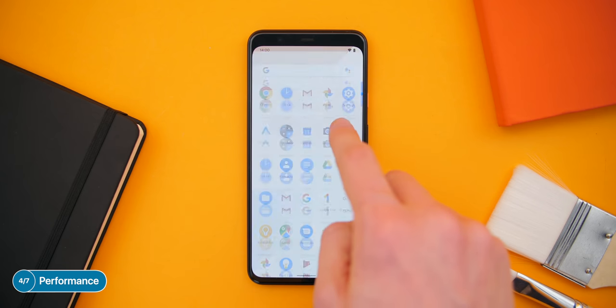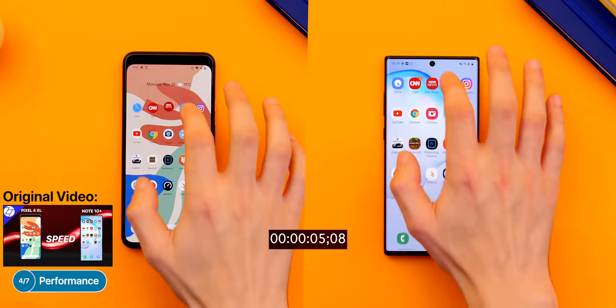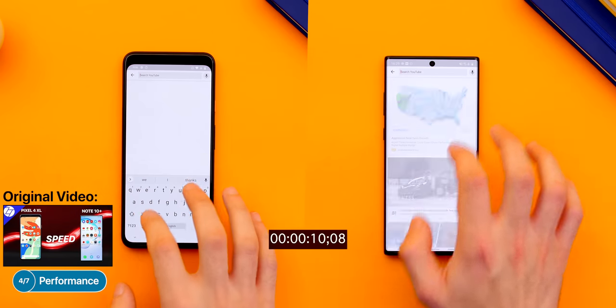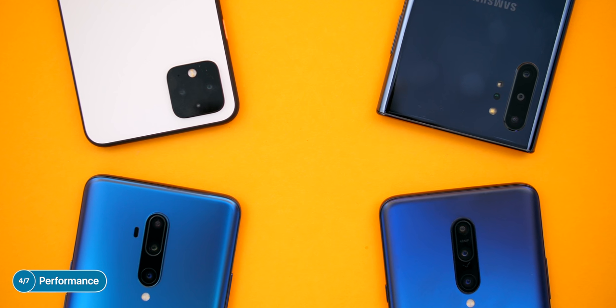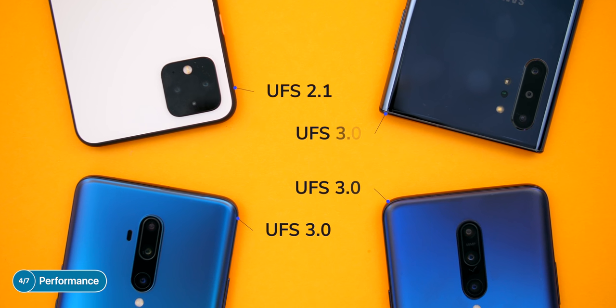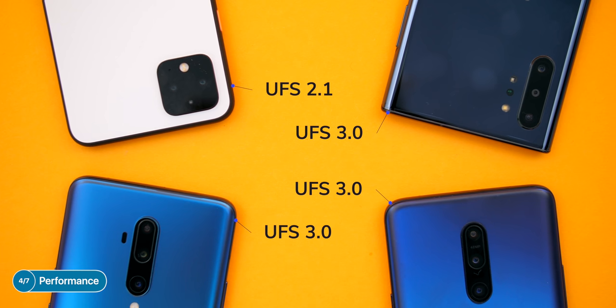Definitely make sure to watch our ultimate blind camera test between the Pixel 4, the OnePlus 7T Pro, the iPhone 11 Pro Max, and the Note 10 Plus to see exactly how the Pixel compares to all the other flagships. So what about performance? It's very, very fast and fluid. In our ultimate speed test between the Pixel 4 and the Note 10 Plus, the Pixel 4 loaded apps just as fast as the Note 10 Plus, even though the Pixel 4 only has the slower UFS 2.1 storage versus the twice-as-fast UFS 3.0 storage on the OnePlus 7T, 7T Pro, or Note 10 Plus.